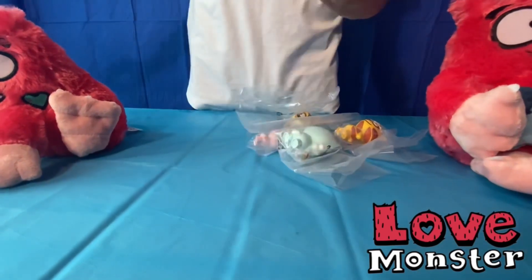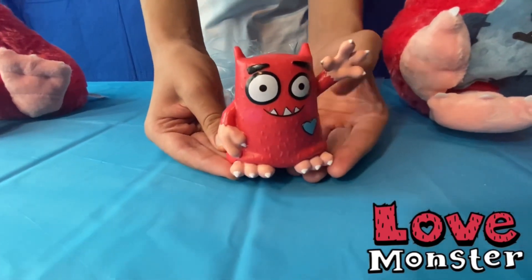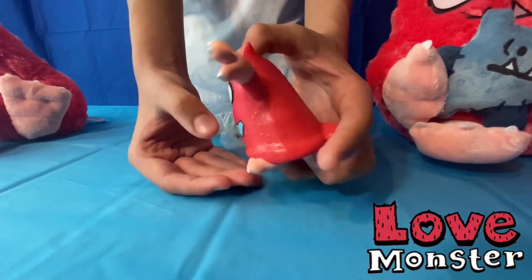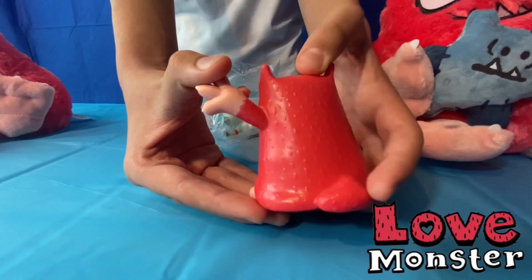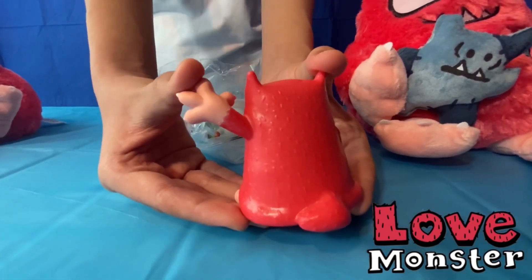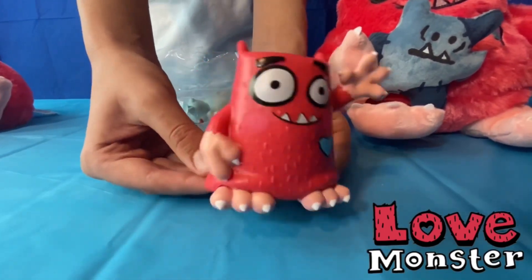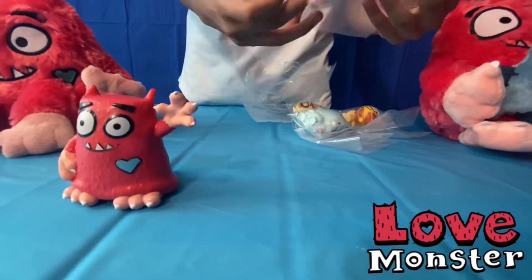So the first one here is Love Monster — he's got his hand up like hello. There's his little blue heart, but then at the end of episodes it turns pink when he's happy. You can see the back and he shows his tail. He's got a big smile on his face, like he's waving hello, I'm Love Monster.